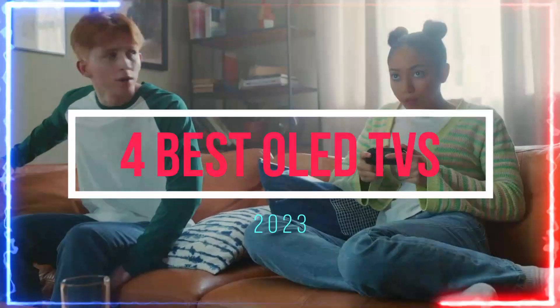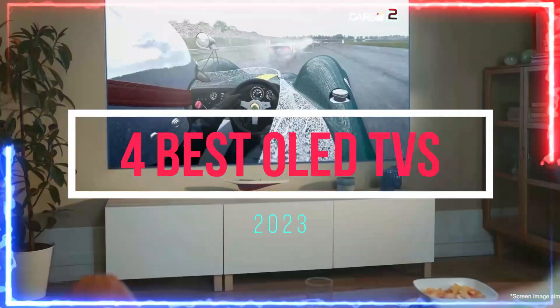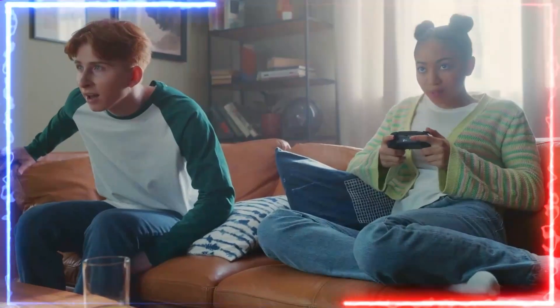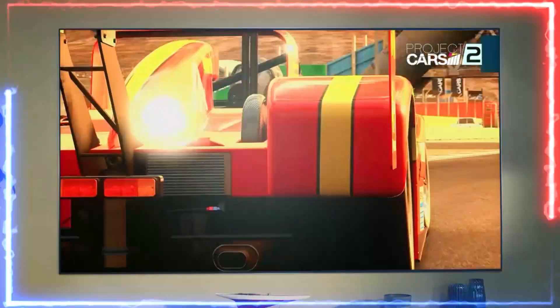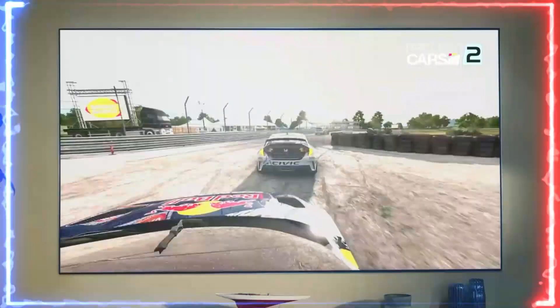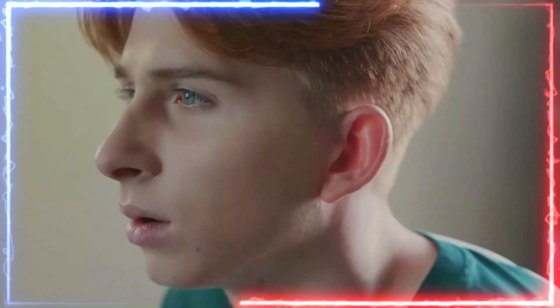What's up, guys? Today we have rounded up the top four best OLED TVs available to help you find the perfect fit for both your budget and your needs. Whether you are in the market for the latest tech gadget or looking for a must-have kitchen tool, we got you covered. We have carefully selected these products based on their quality, functionality, and overall value, so you can trust that you are getting the best of the best.